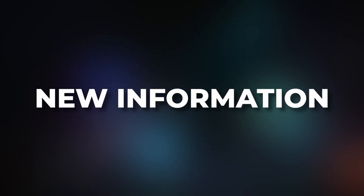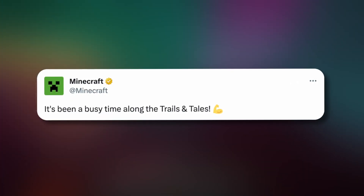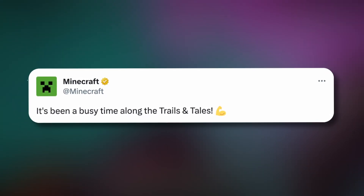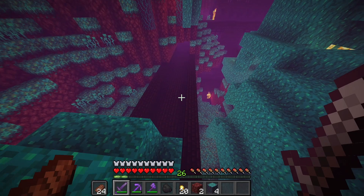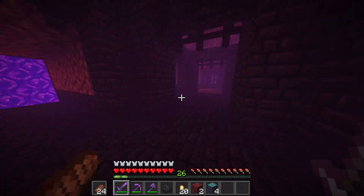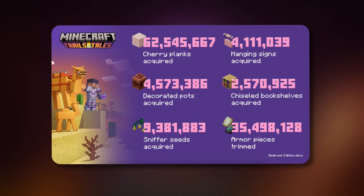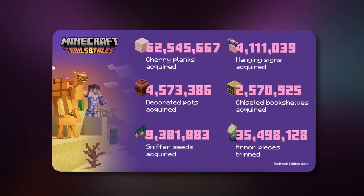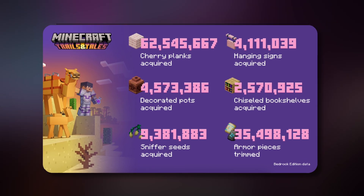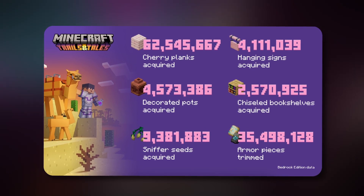Let's start by diving straight into this awesome information from Mojang Studios before we go more in depth as to how important this could be for Minecraft 1.21. This was tweeted to the official Minecraft Twitter account on June the 30th, saying it's been a busy time along the trails and tales. The image attached to that tweet contains a ton of awesome information that Mojang have gathered over the past month or so, and what I find most interesting is that around 35 million armour pieces have been trimmed.